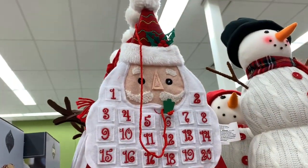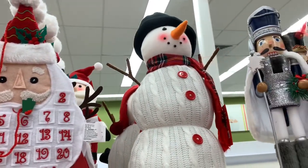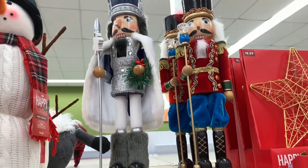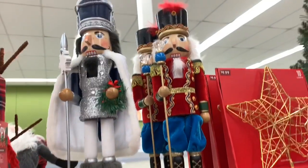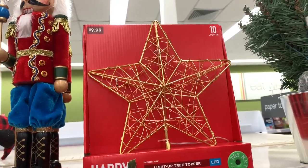They have their advent calendar right here with Santa for $9.99. They have their snowman up there for $9.99, and they have a lot of the nutcrackers up there for $19.99 — look at the guy in white and the ones in red and burgundy, those are very cute. They have this light-up tree topper here for $9.99.